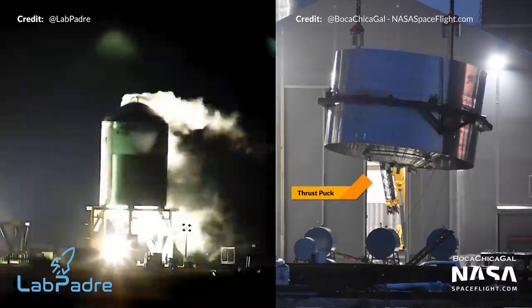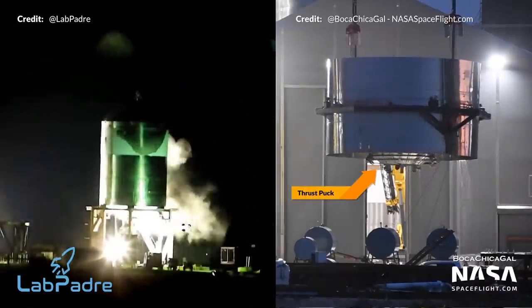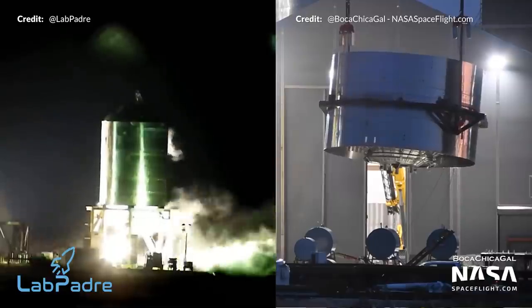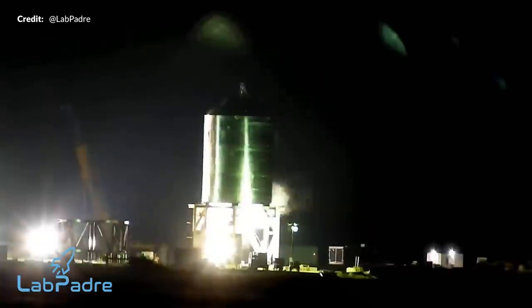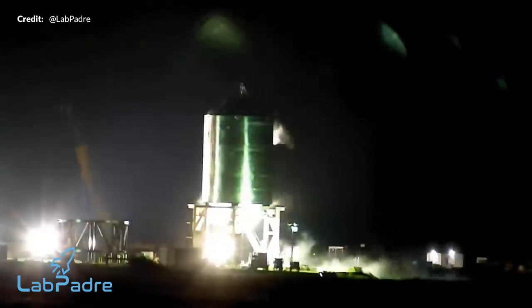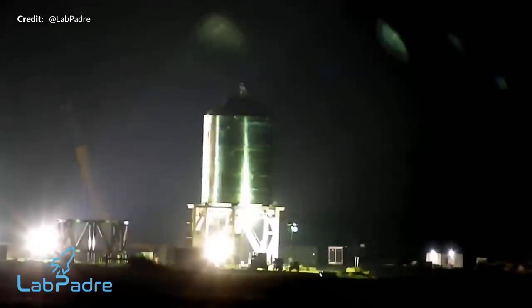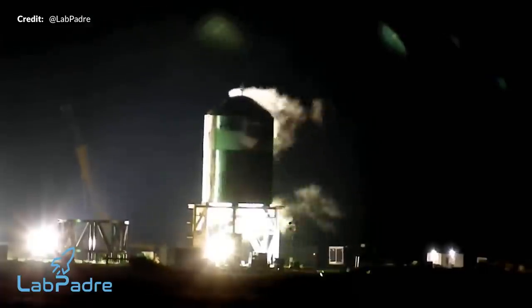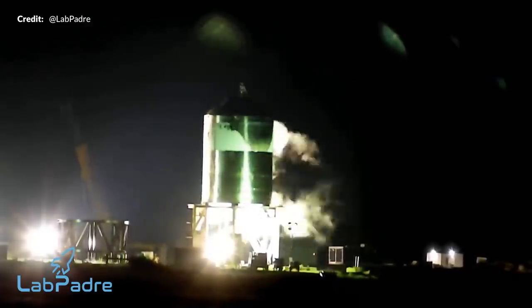Over the past week, the Starship SN7.1 test tank has been going through cryogenic cycles. During these cycles the vehicle is filled with cryogenic nitrogen and then pressurized. These cycles are intended to test the new thrust puck, which is a core component for those powerful Raptor engines to attach to, as well as additional refinements in construction including the new 304L stainless steel. That allows SpaceX to gather important data to determine the maximum pressures that these new 304L vehicles can hold.